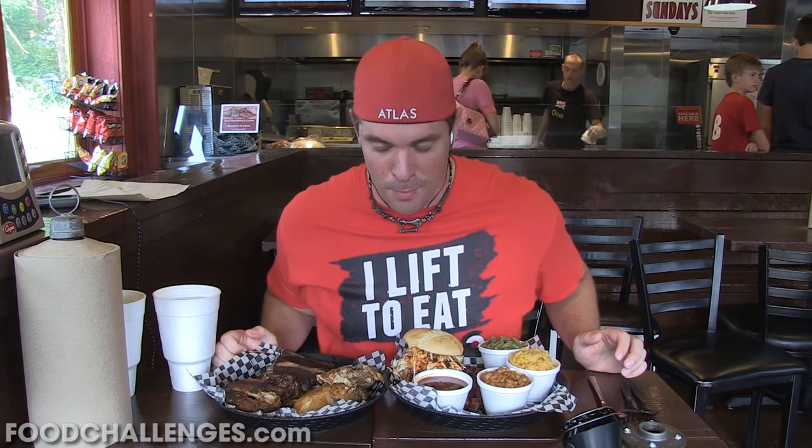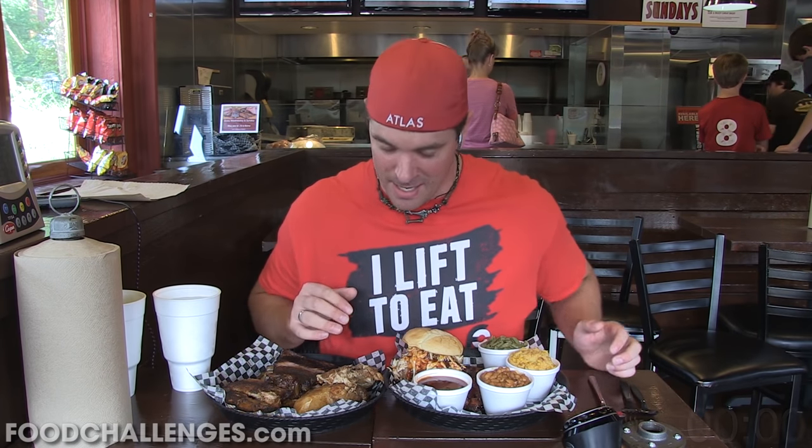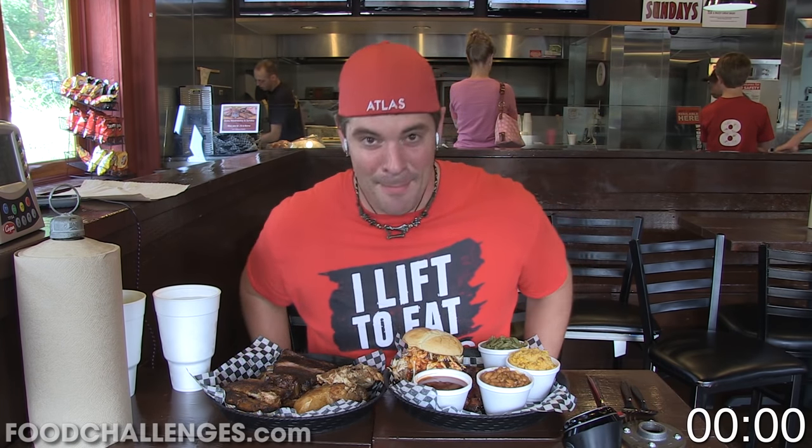I did a big breakfast challenge at KJ's in Germantown this morning, then I hiked about 9 miles throughout Germantown Metro Park, which was freaking awesome, but very very hot and very very sweaty — but because of that, let's dominate this challenge!